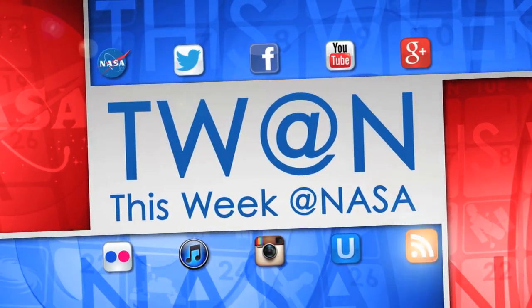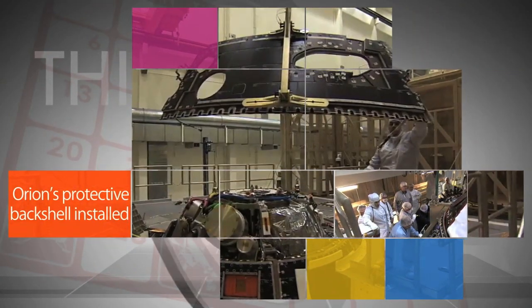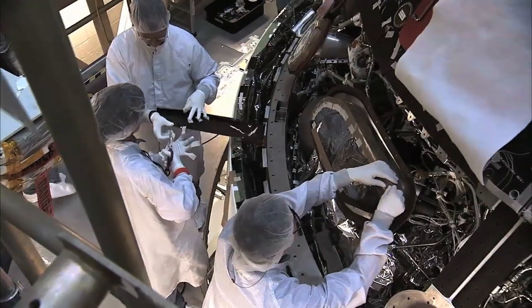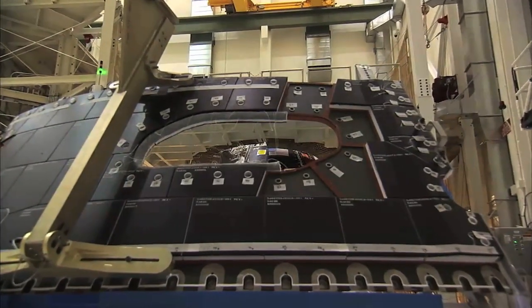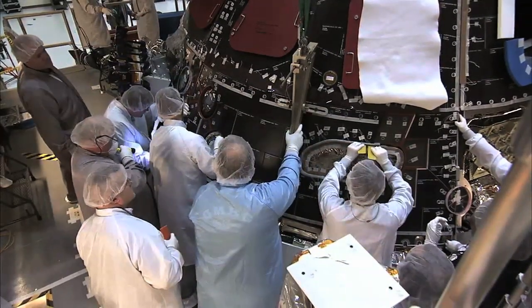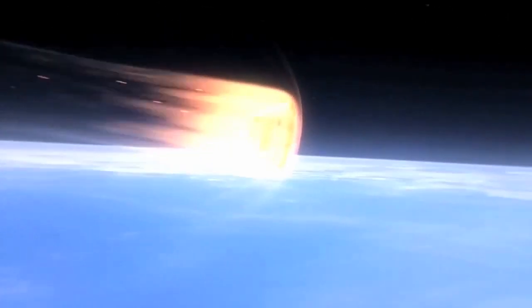Here's some of the stories trending this week at NASA. Engineers at Kennedy Space Center have finished installing the Orion spacecraft's backshell — the black protective tiles on the cone-shaped sides of NASA's new deep space capsule. The backshell tiles are the same type that protected the underside of space shuttles and will provide protection from debris in space and from extreme temperatures as the spacecraft returns, which could exceed 3,100 degrees Fahrenheit.